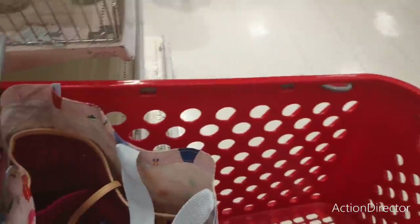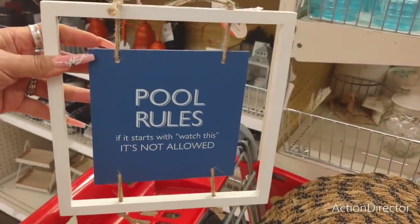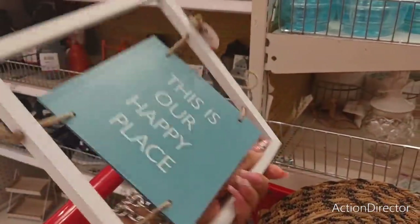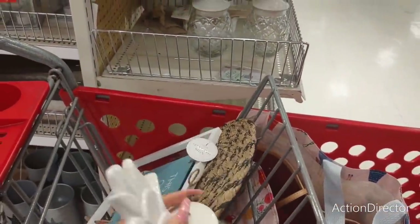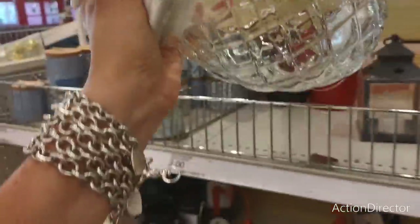Look at this — Pool Rules. This is our happy place. That is cute, and it's going to be $5. I know they have this in more colors but this was the only one I was able to find — the white one. It is cute; it looks like a pineapple. How fun!